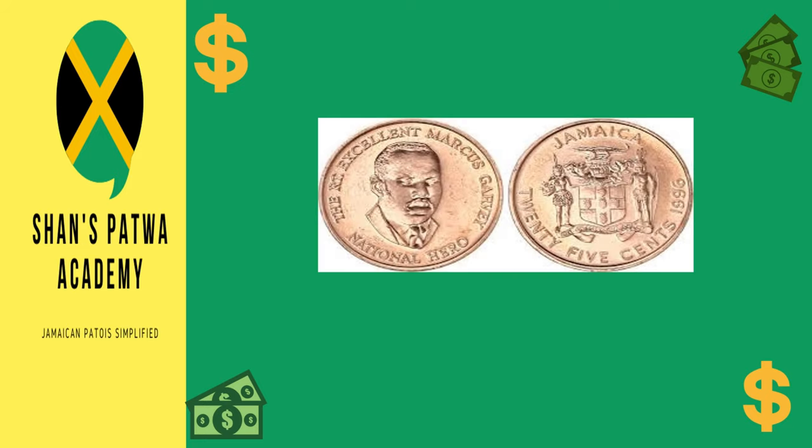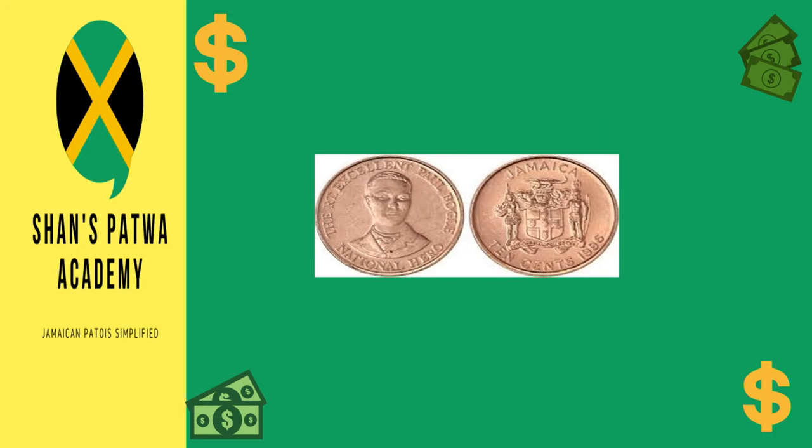The first demonetized coin is the $0.25. It also has the coat of arms on the front, and the Right Excellent Marcus Garvey on the back — the same person who is on the $20 coin, but this one has been demonetized, so it is now basically a collectible. Next we have the $0.10. The coat of arms is on the front and the Right Excellent Paul Bogle is on the back. Paul Bogle was also a national hero.